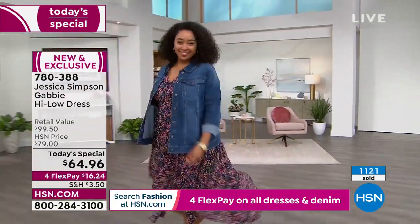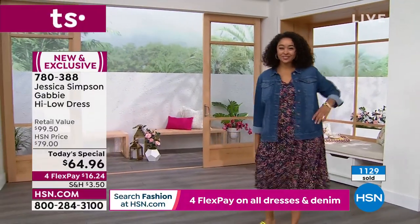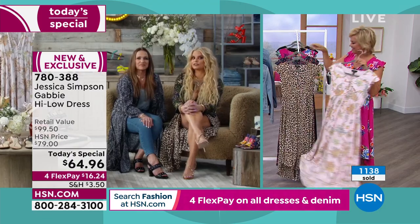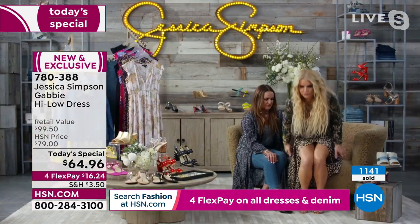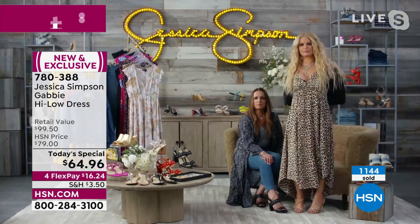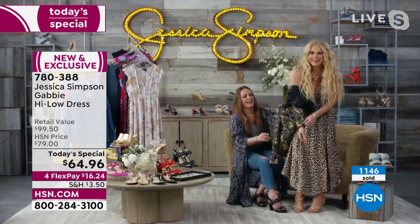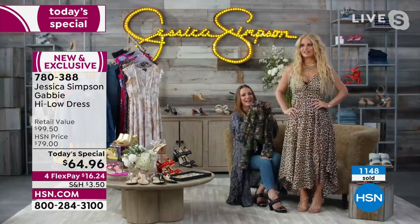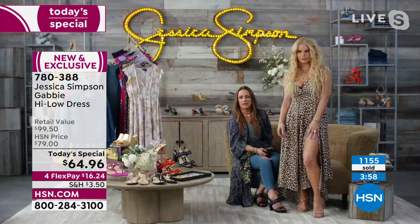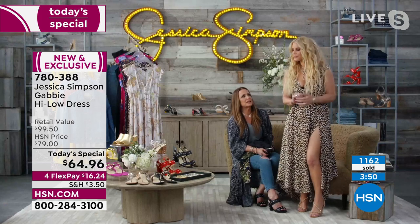You guys have a great friendship along with a partnership in crime doing this fashion line. We had some technical difficulties but thankfully got that worked out. Almost 1,200 dresses have already been spoken for — just moments into the day. Impressive! I'm excited for everybody who gets this; it's the most comfortable dress. I'm wearing it right now, and I love it. I put a little jacket over it — you can do anything. Let me take my jacket off and show you — it's so cute.